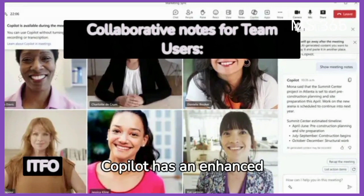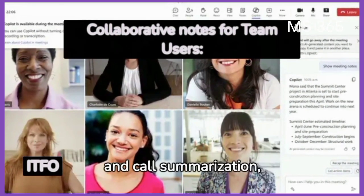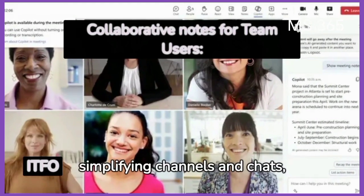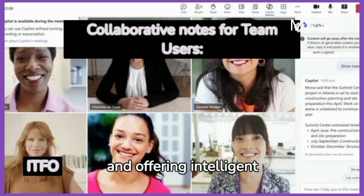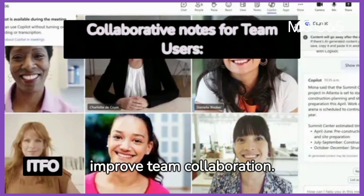Copilot has an enhanced role in Microsoft Teams, providing collaborative notes and call summarization, simplifying channels and chats, and offering intelligent recaps. This enhancement aims to improve team collaboration.